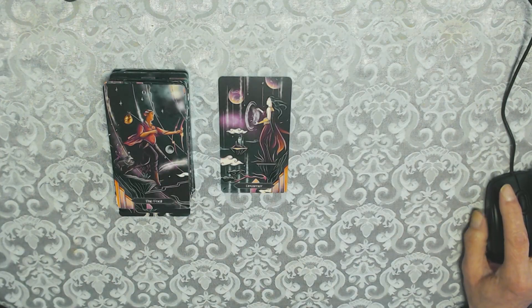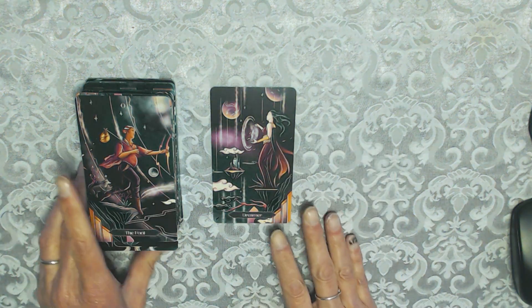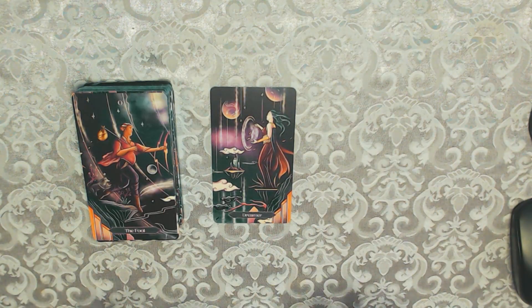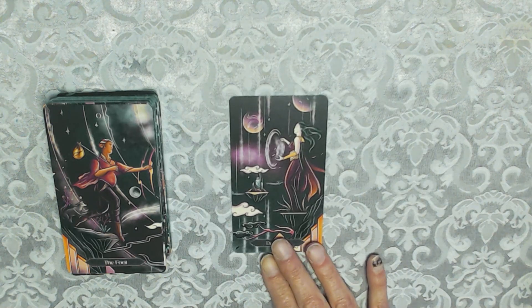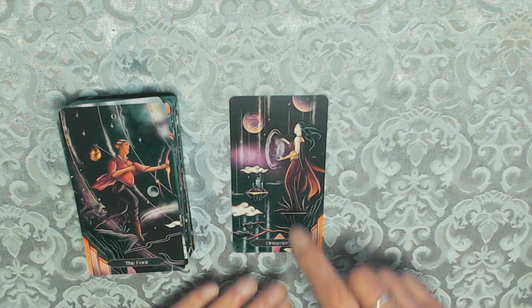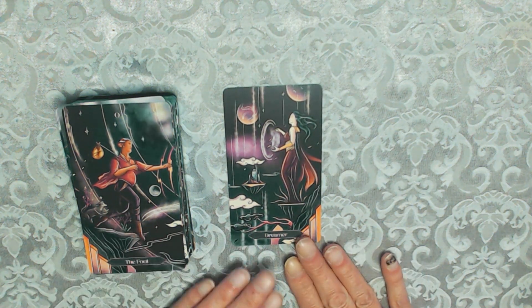I've taken the reading mat away because the cards are very busy and on video you need a plain background so you can see them better. I do like the effect of the cards. They look black on video but in person it is blue — some parts are black, going into blue. The Dreamer is not The Fool; it's about dreaming and being inspired to look within yourself.